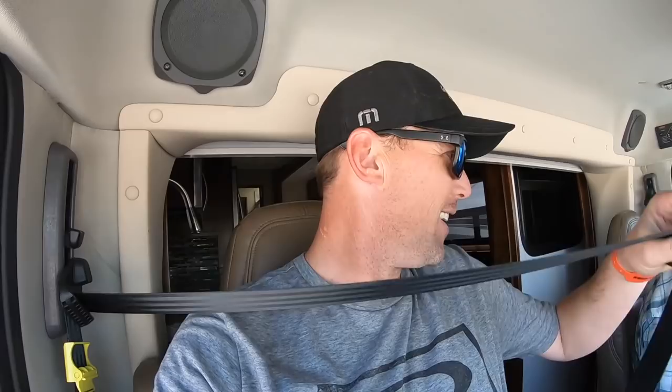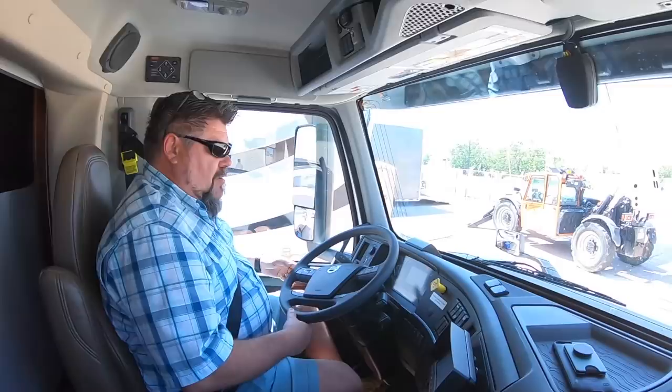Ladies and gentlemen, I'm sitting here with Jeff, the Volvo rep, and we're behind the wheel of a 38-foot Renegade. I like how when the air came on, my seat went up — this is pretty cool. I don't have air ride in my Class A, so this is a very rare opportunity to take this 38-foot Renegade for a test drive and see how it drives.